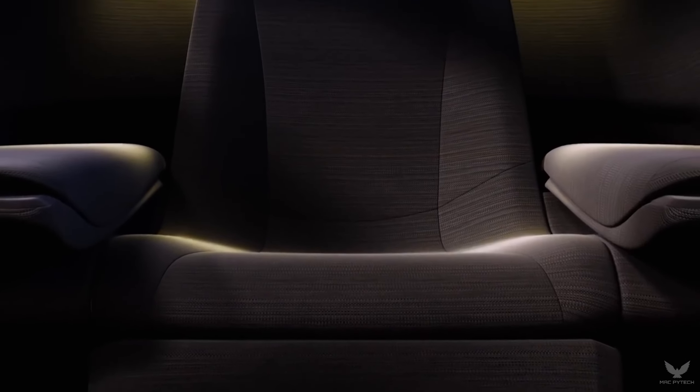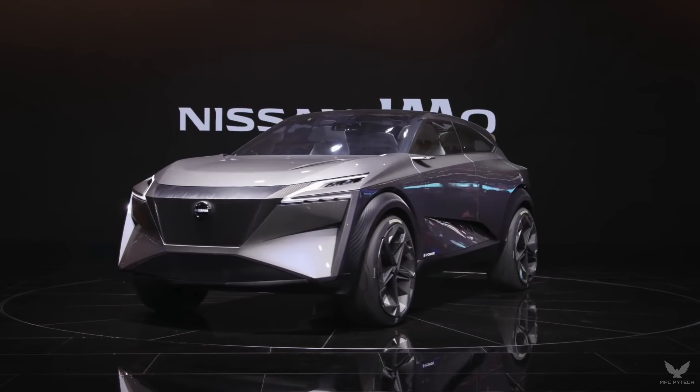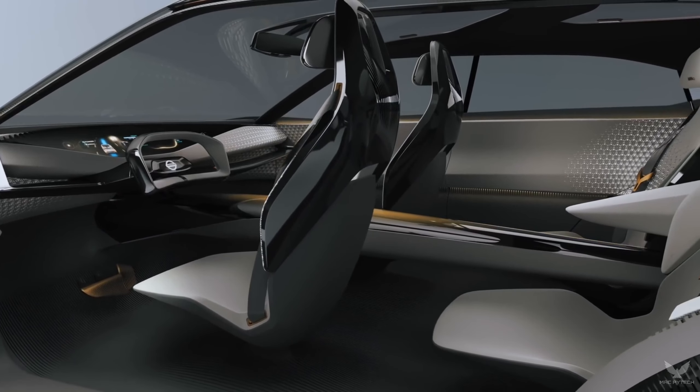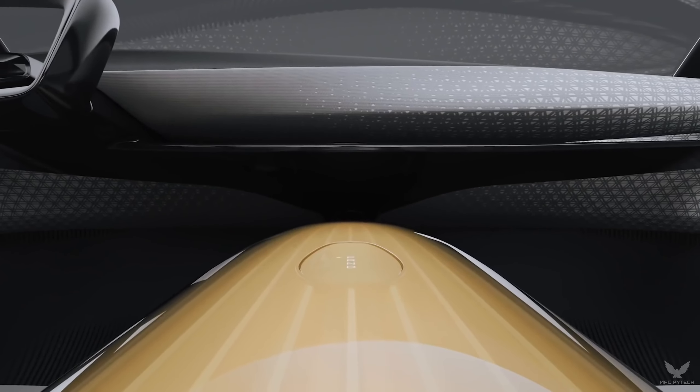Closer inspection reveals extensive use of three-dimensional ridges on the darkened lower sections of the exterior. These detailed layers, known as lamellars, are evocative of Japanese traditional design and extend all around the car.